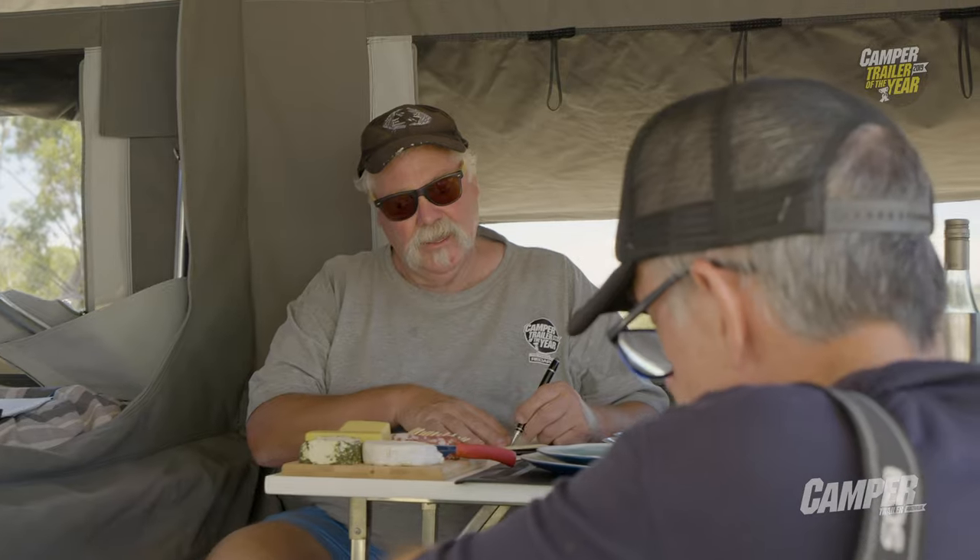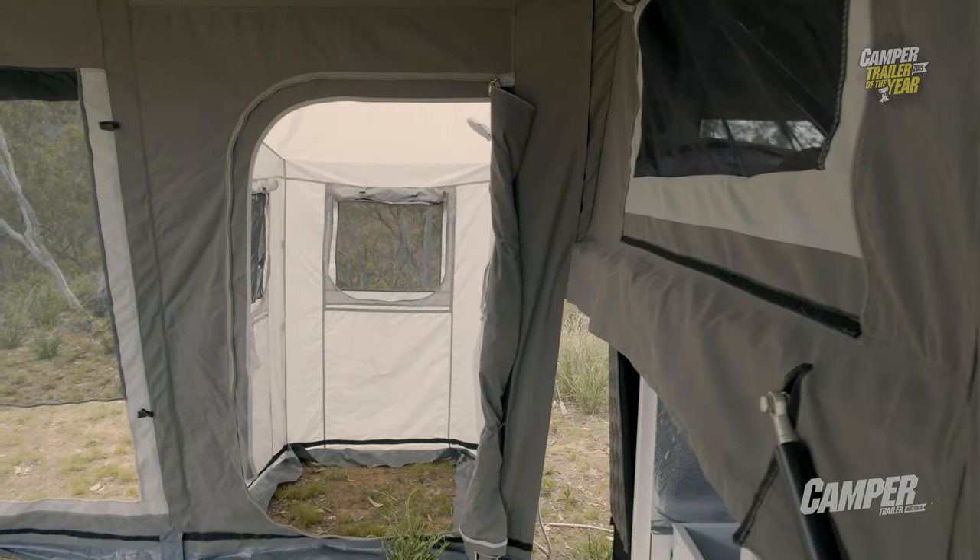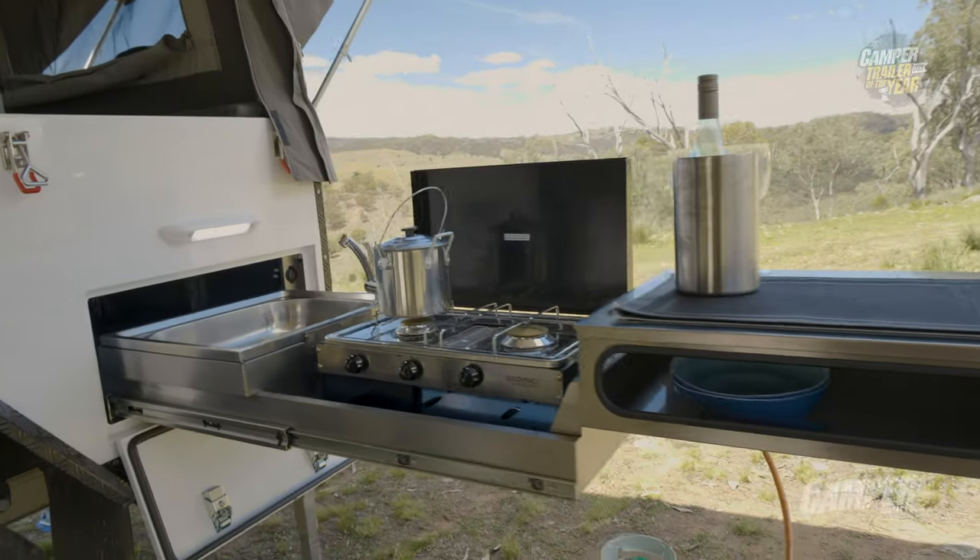That campsite was quite beautiful where it was set up. What did you think of the inside when you were sitting in there testing it out? It was great — you've got the table in there, you've got the optional kids' room, it comes with an ensuite, and you get two gas points. Would you take it off-grid, Ron?